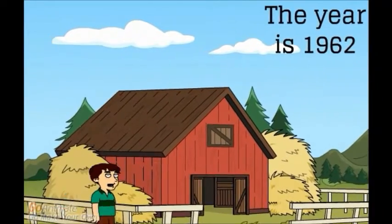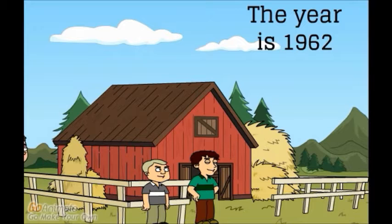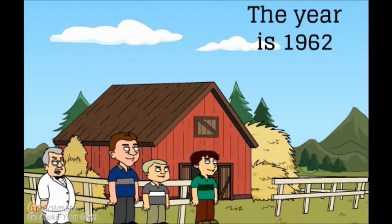Hello, I am John Deere. Hello, John Deere. I am Cyrus McCormick. I am the father of International Harvester. Hello, John and Cyrus. I am Almer Pond. I started the Wheelhorse Company. Hello guys. You all know me. I am Harry Bolins.